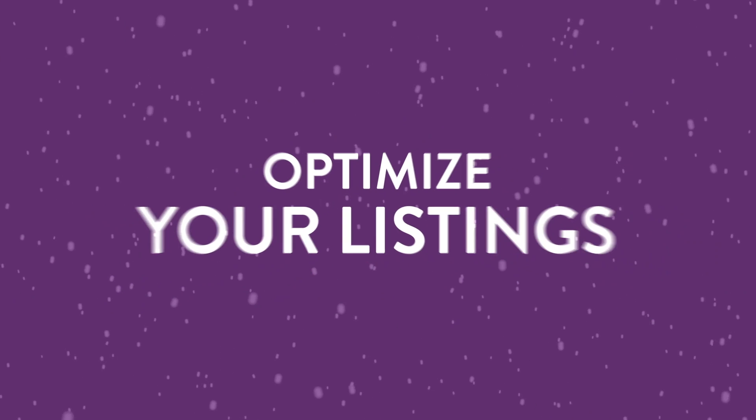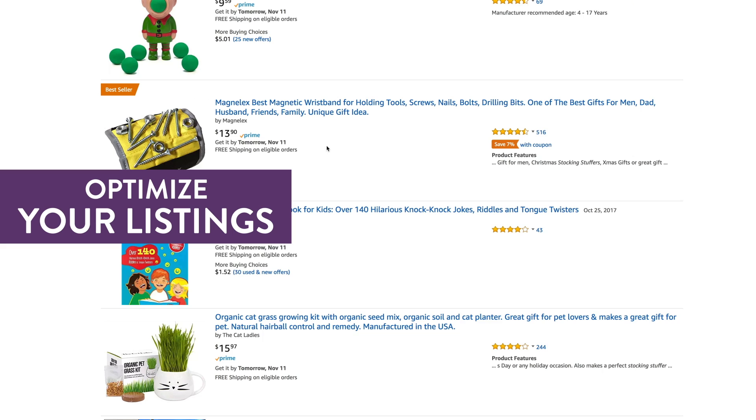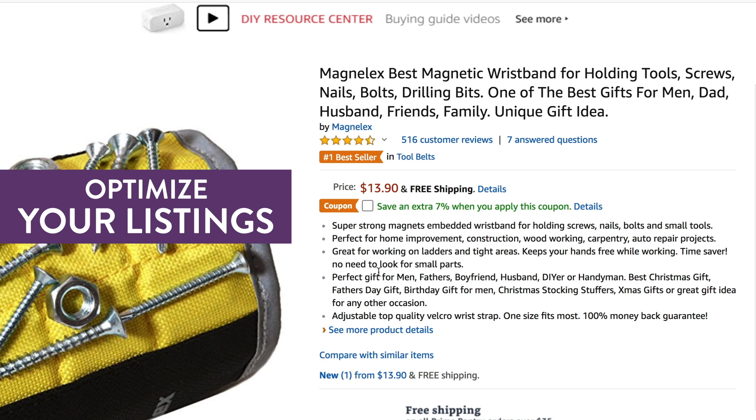Number 2: Optimize your listings. Make sure you're using the most relevant, highly converting keywords in your title, bullet points, and description to capitalize on the additional holiday shopping traffic.